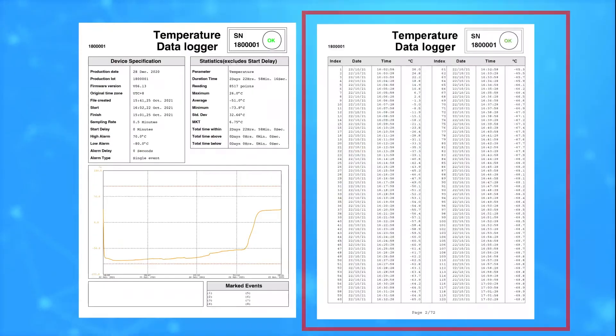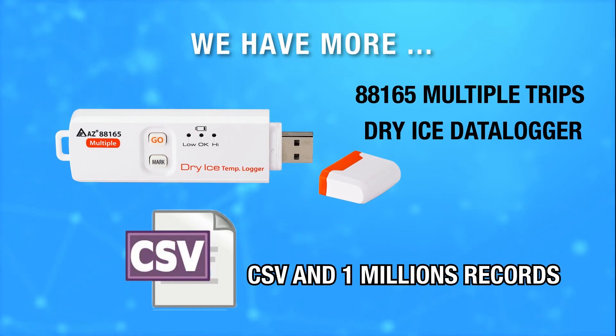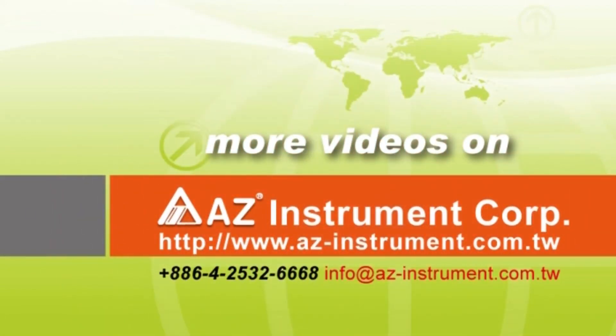Diagram and Detail Record. Multiple Trips Dry Ice Data Logger is also available.